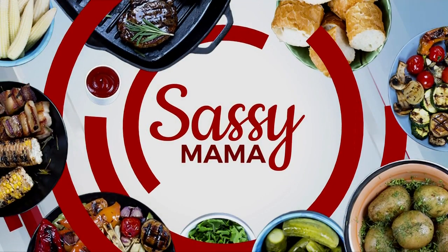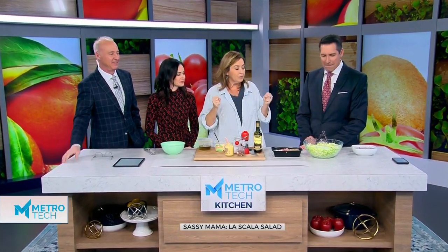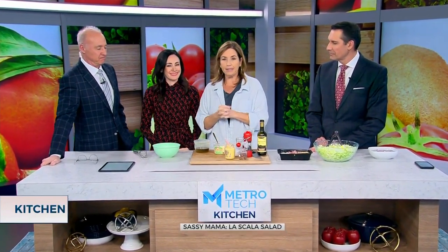Hey, we're in the kitchen on a Wednesday, making a salad. It's a really, really yummy salad. I love it.